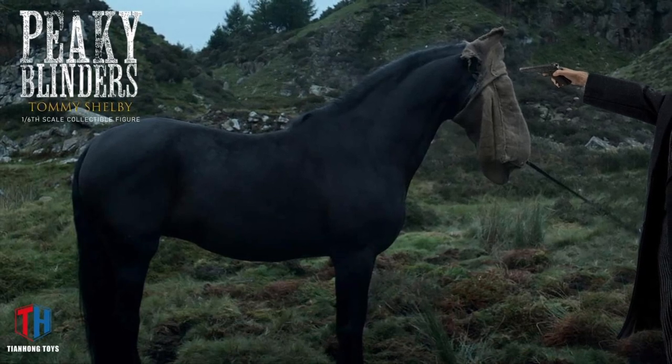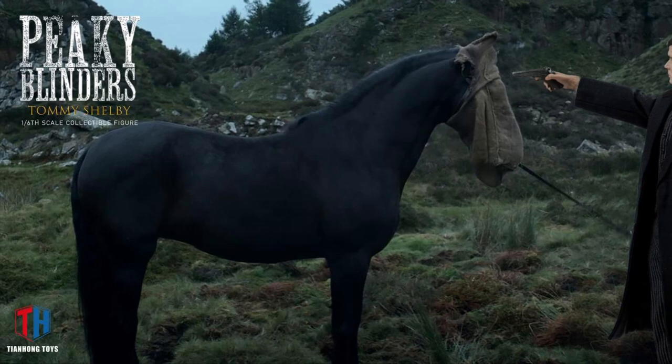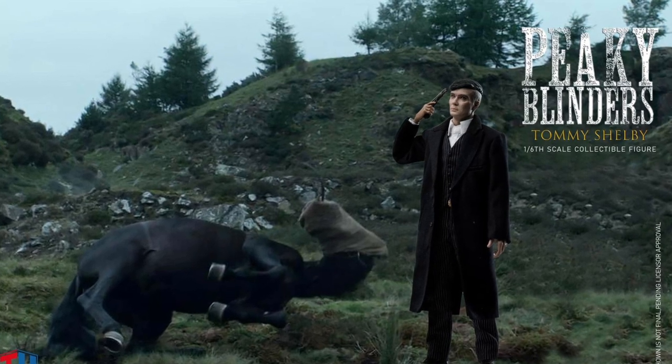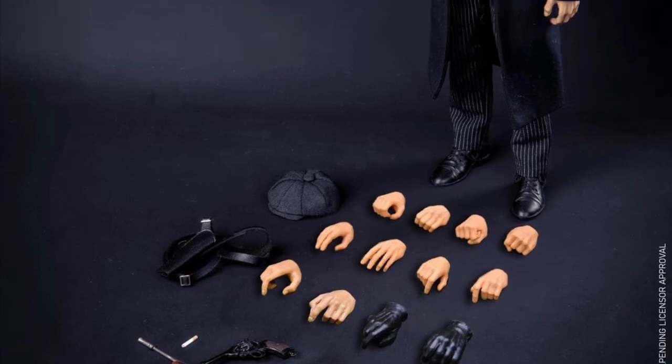This is Tommy Shelby from the Peaky Blinders TV series. Each version comes with the figure — you get the head, the body, 12 hands, full costume with jacket and hat, a pocket watch, and a cigarette, which looks pretty sweet too.